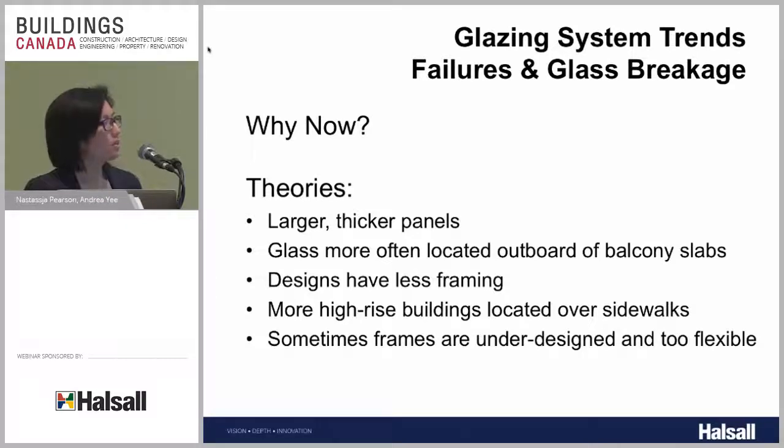Another reason we're noticing more failures is that more glass is located outboard of the balcony slabs. Years ago, glass was mainly seen in windows, but now it's used a lot more in railings hanging outside of the slab, and curtain wall assemblies. When glass breaks and it's located outside the building, it falls straight to the ground below, as opposed to a window where it might fall inward — so it's a lot more noticeable.